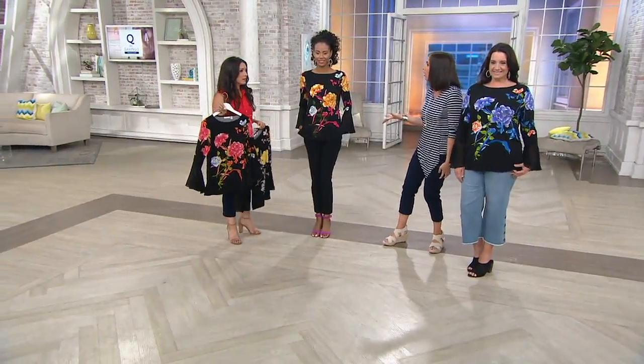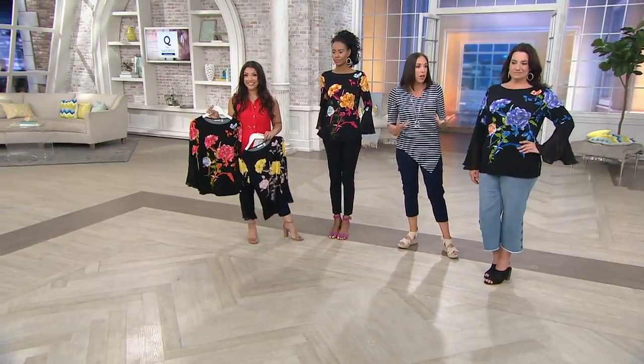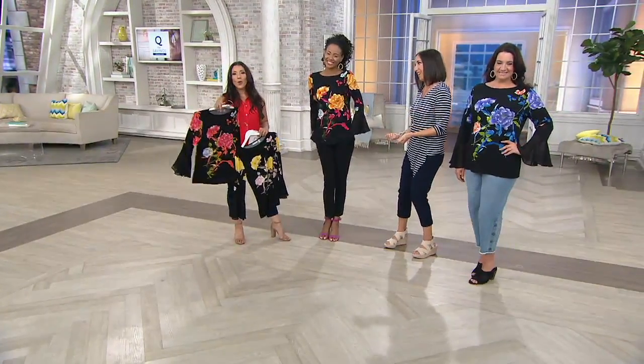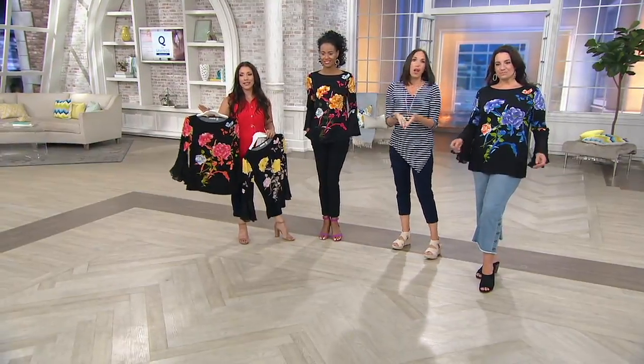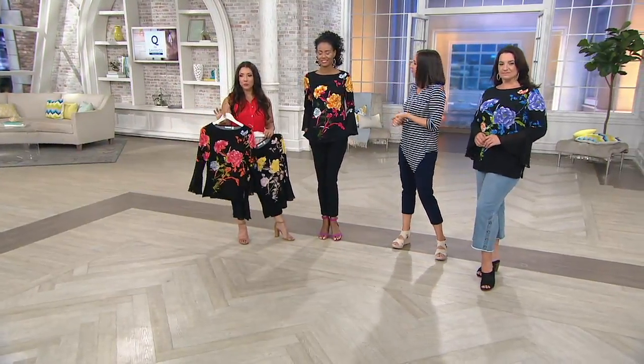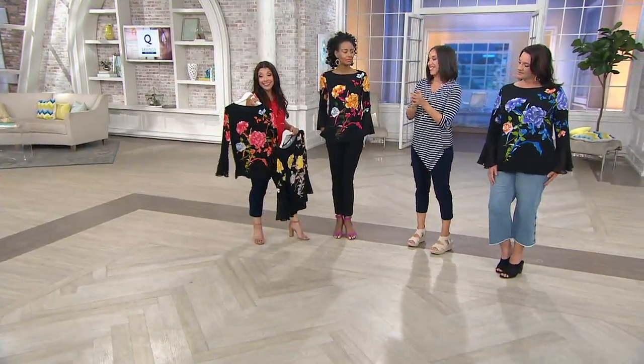So you called it a blouse earlier — it gives me that blousey, feminine feel, but easy to wear because it's liquid knit. I love that it's black — I could wear it with heels, I could dress it up. The flowers are well-defined and beautiful, and I love that the print is on the back as well.